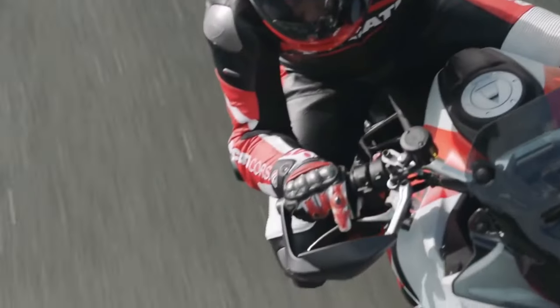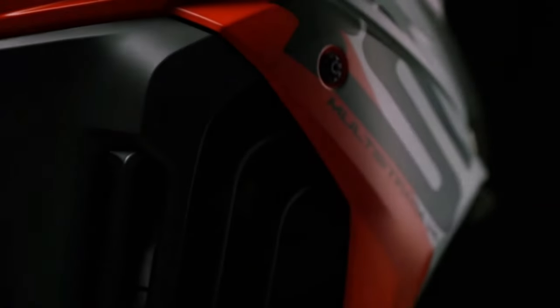Those wanting a faster Multistrada than the V4 RS, Pikes Peak, Rally, and Grand Tour have had their prayers answered in the 2024 V4 RS.